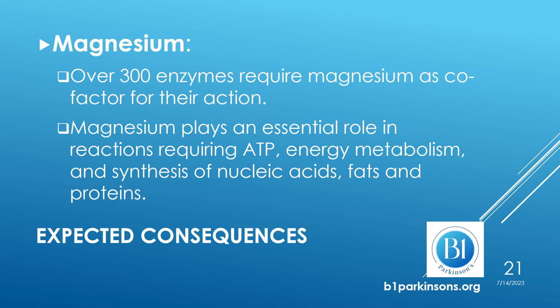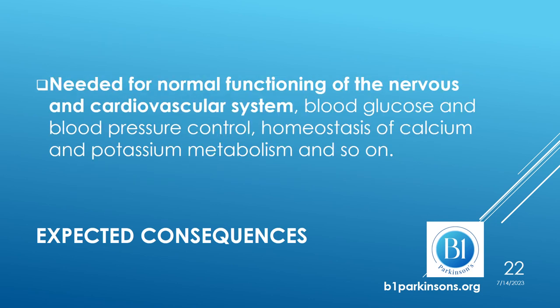Magnesium plays an essential role in reactions which require ATP, energy metabolism, and synthesis of nucleic acids, fats, and proteins. Magnesium is needed for normal functioning of the nervous and cardiovascular systems, for blood glucose control, blood pressure control, and homeostasis of calcium and potassium metabolism. Magnesium plays many important roles, so it is plausible to expect that a deficiency in magnesium may have significant consequences.